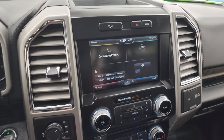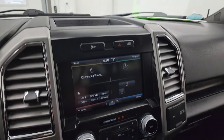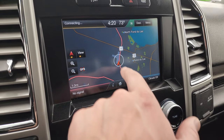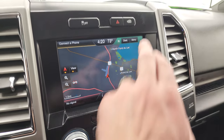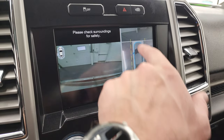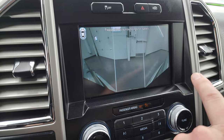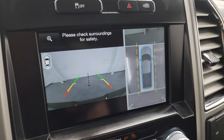This one comes with the stability control and the Sony premium sound system. It also has the MyFord Touch radio with the factory navigation system — you can see that is working nicely, there is Highway 41. This is also where your backup camera and 360 cam are. The 360 camera is working really nicely — there's your front cam and your wide-view camera. And then you put it in reverse to see the backup cam, which is working nicely as well.